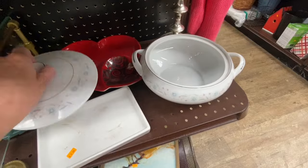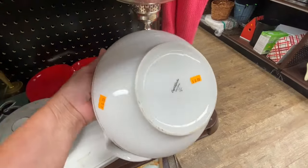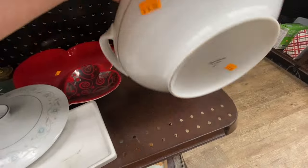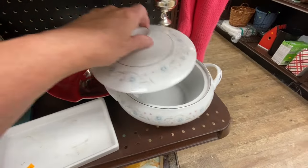This looks like the English garden pattern fine china. Yes, it is — this is made in Japan. This is a good deal. They're only asking $6 for this soup bowl.